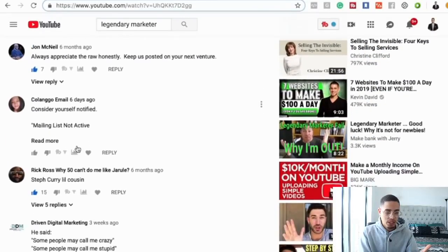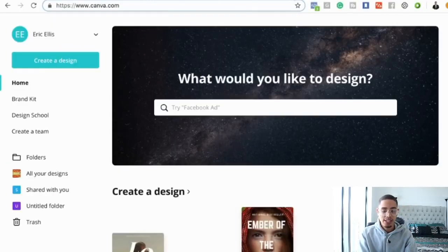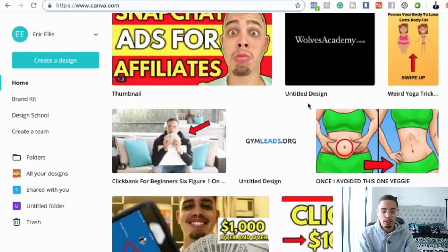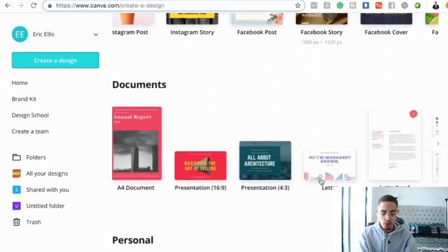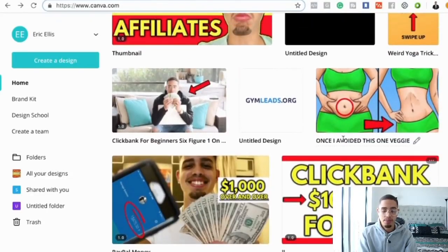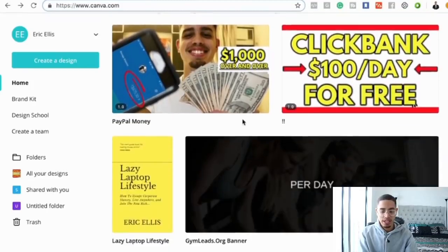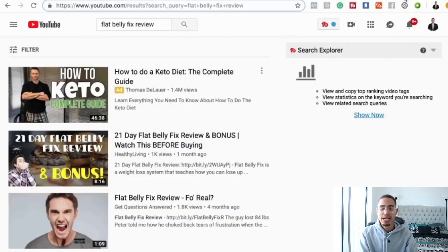We have comments and the comments are good — 'always appreciate the raw honesty, keep us posted on your next venture.' Positive comments. Now, how to actually create a thumbnail quickly: I use something called Canva. I create all my thumbnails in Canva. Go on YouTube and type in 'how to create a YouTube thumbnail on Canva' — it'll teach you how to do it. Make sure the company's logo or keyword is in your thumbnail and that it stands out from everybody else. Those are the best practices to rank your videos.